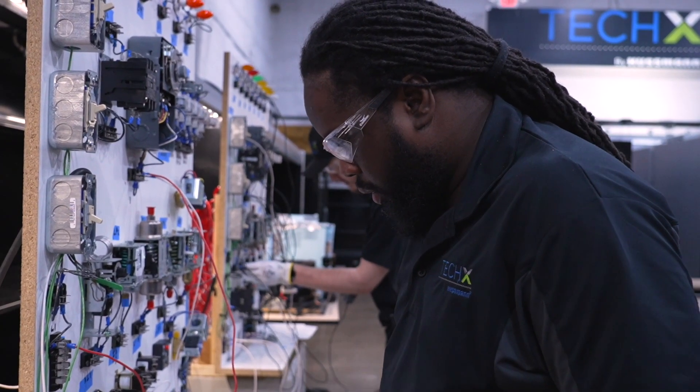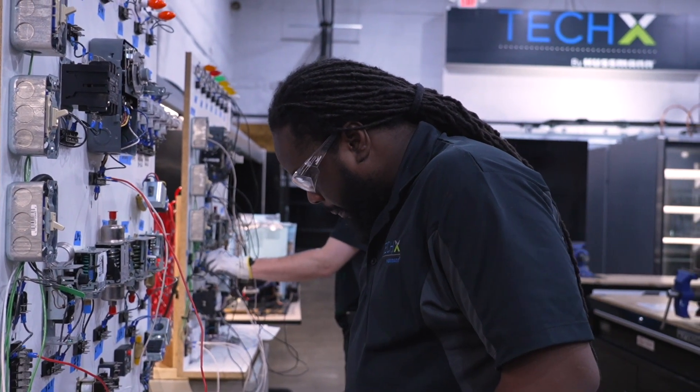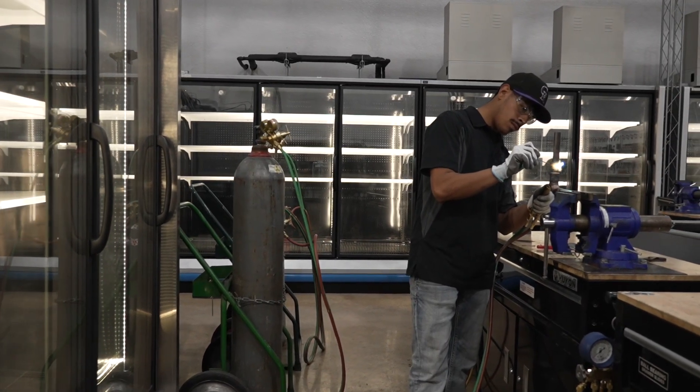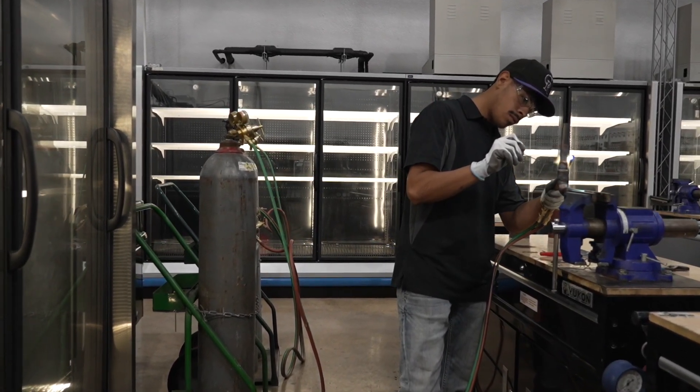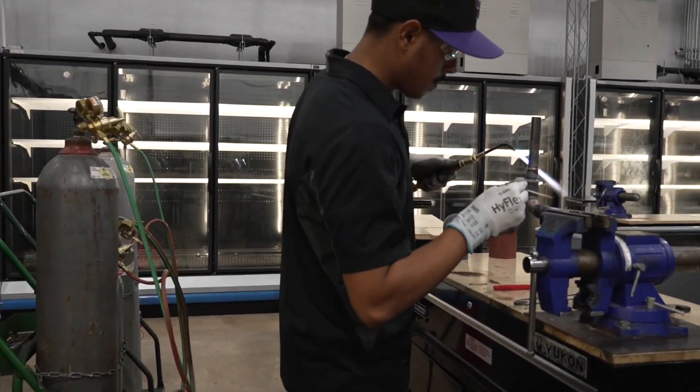The partnership with Hussman has been great. They're really there for us — they really take care of the students. They're a great partner to Lincoln Tech. They always take care of us and we take care of them. Any time we need anything, Hussman's there to make sure we get it because they want to make sure they get as many technicians out as they can, because there are so many facilities throughout the U.S. that are just begging for help.